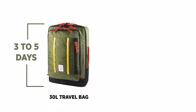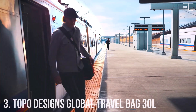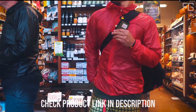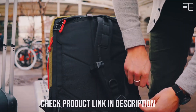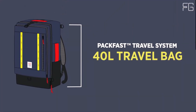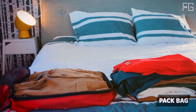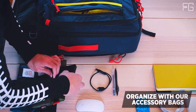Number 3: Topo Designs Global Travel Bag 30L. The Topo Designs Global Travel Bag 30L is not just a bag — it's your ideal one-bag travel companion. Designed with sustainability, functionality, and versatility in mind, this travel bag is constructed using recycled materials, including 1000D, 400D, 210D, and 1680D recycled nylon and ballistic nylon. These materials reduce environmental impact while contributing to the bag's durability and longevity.